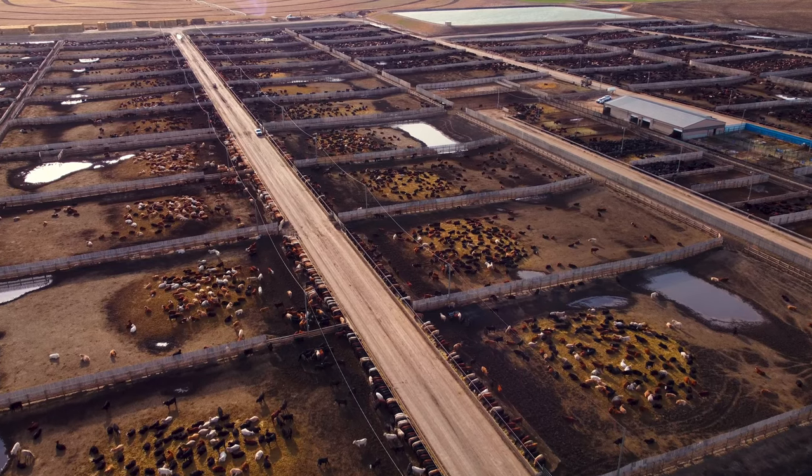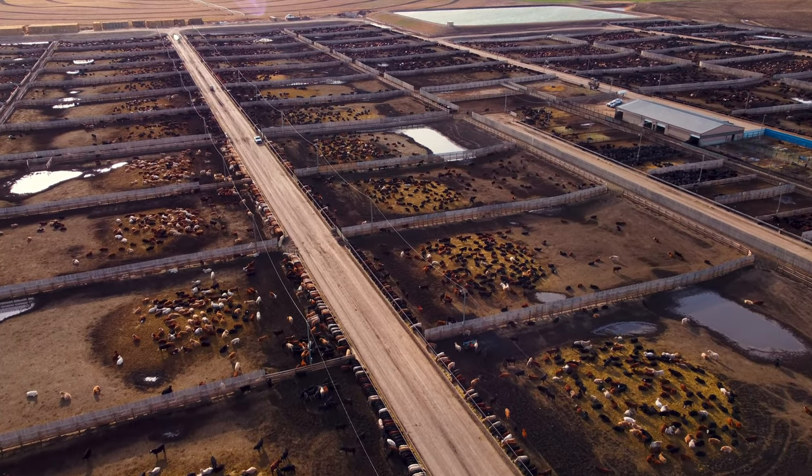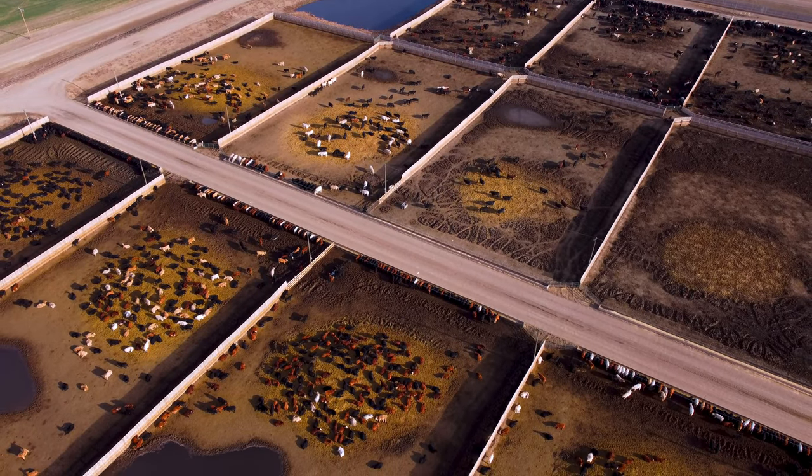My name is Craig Paschal. I'm the operations manager and co-owner of Van Ray Paschal Farms in the Iron Springs, Picture Butte, and Enchant area.